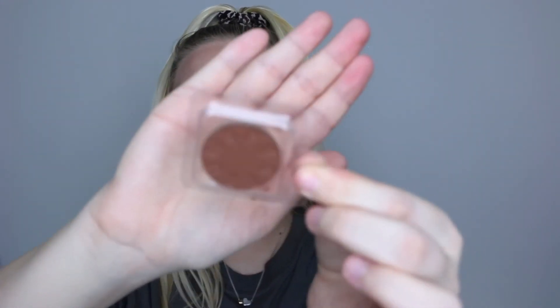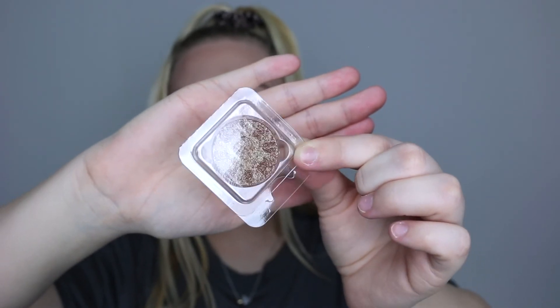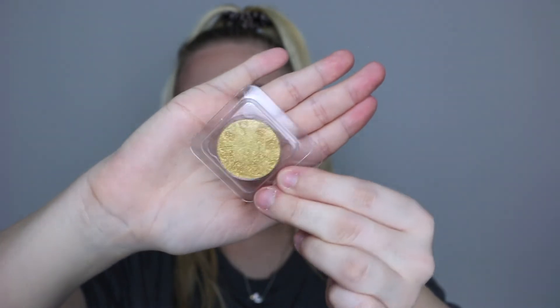The last thing is a box with three single eyeshadow pans — I really need to get into Spectrum's makeup. The first is called Nebula, which is a matte brown shade. The next is Galaxy, a shimmer formula with a bluey-brown reflect. Then there's Solstice, which is a stunning gold shimmer. I cannot wait to use these — I feel like I need to get an eyeshadow palette from them because I've honestly never tried Spectrum makeup before but it looks stunning.